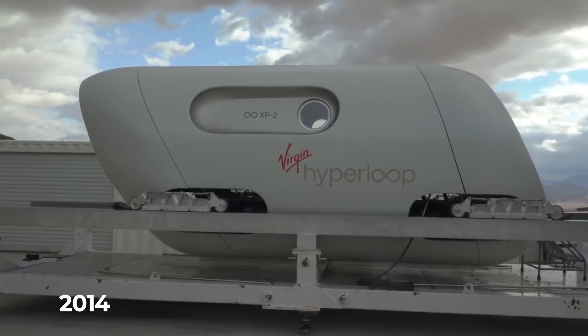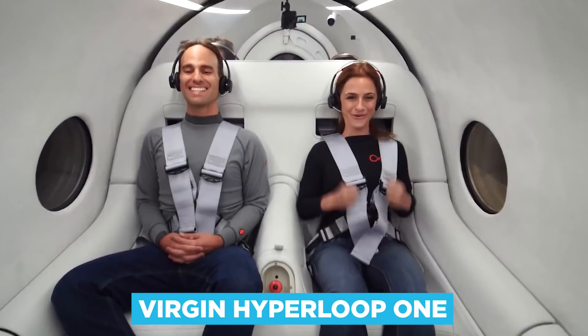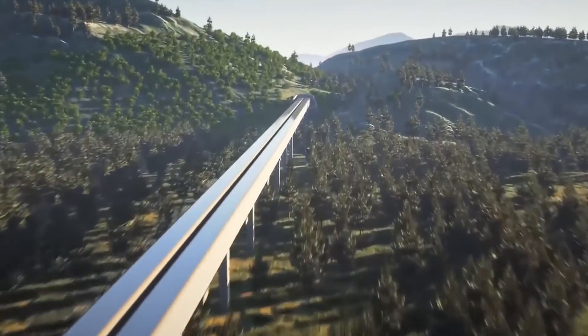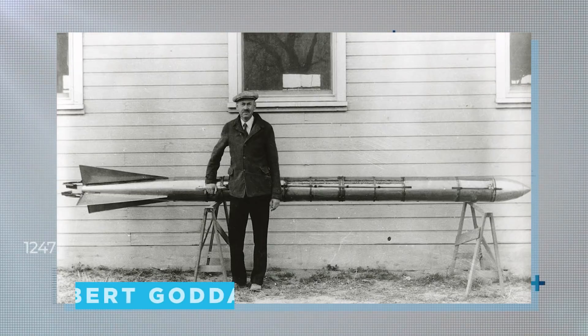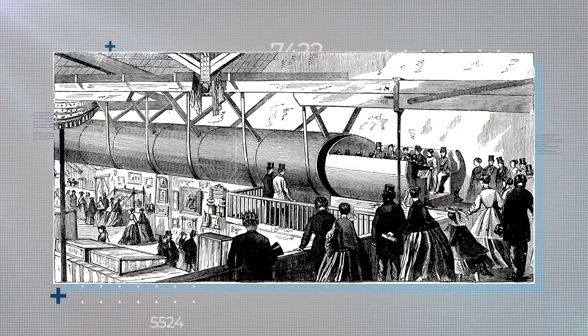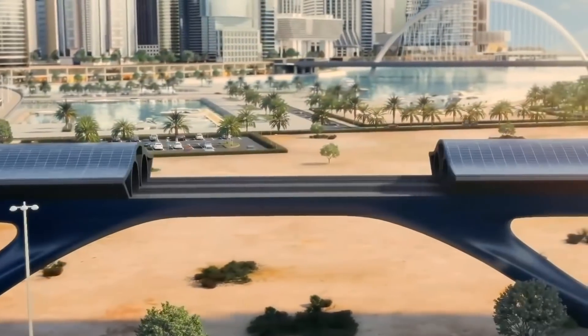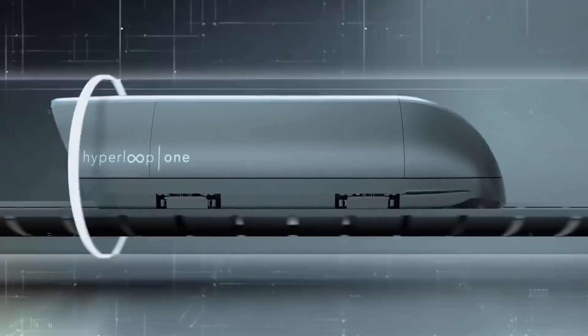Established in 2014 and undergoing a rebranding in 2017, Virgin Hyperloop One aims to revolutionise the way we think of transport. The concept is actually built on the dreams of Massachusetts-born physicist, engineer and inventor Robert Goddard from way back in 1910, but since then we haven't seen anything quite like it. The race is on, with various companies competing to be the first to offer Hyperloop travel, and Virgin may just be the one.